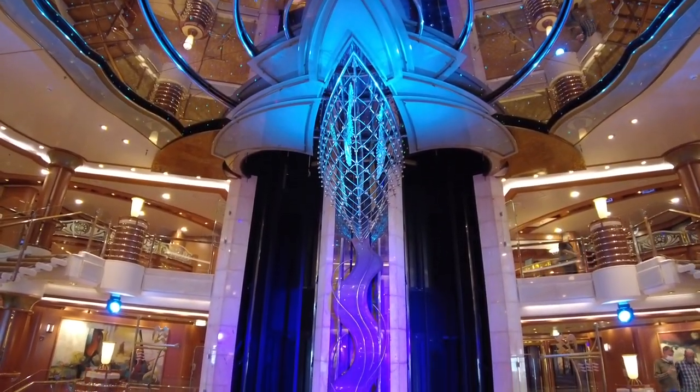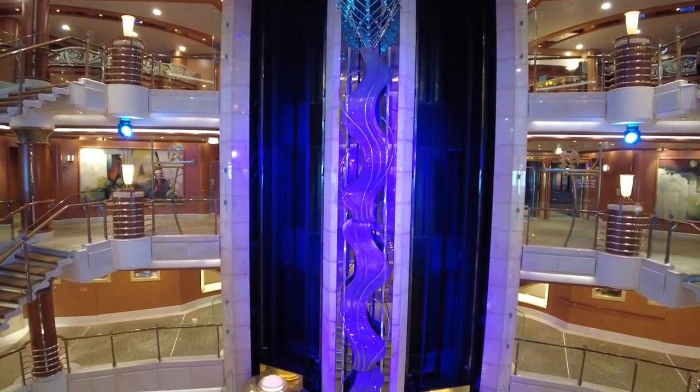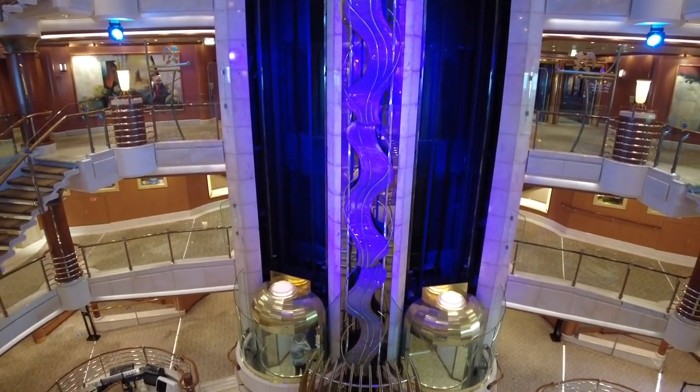Here's another view of the stunning atrium. In typical Princess style, Coral has a pair of glass elevators that serve the four-level area.